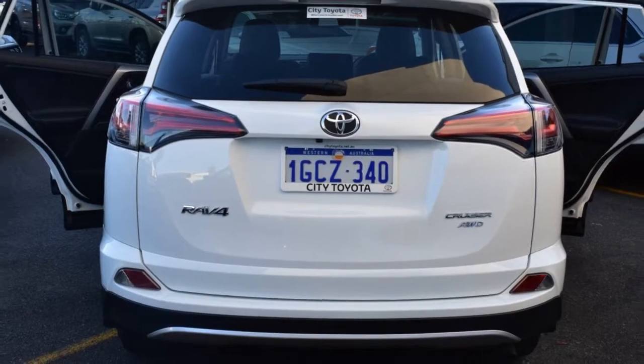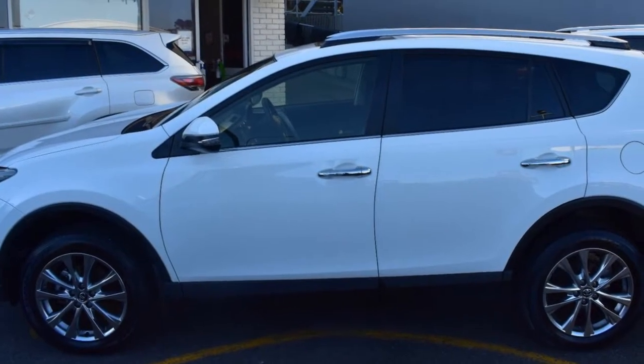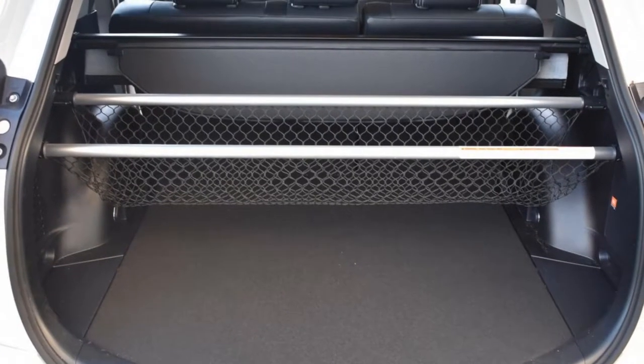The attractive white exterior is complemented by its stylish interior. This vehicle has all the features you could dream of: remote central locking, sunroof, cruise control, alloy wheels, power steering, and climate control.